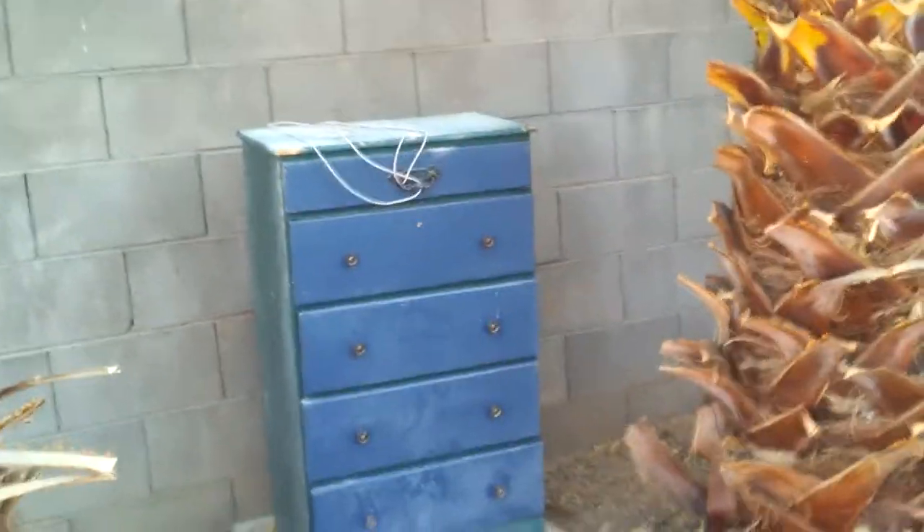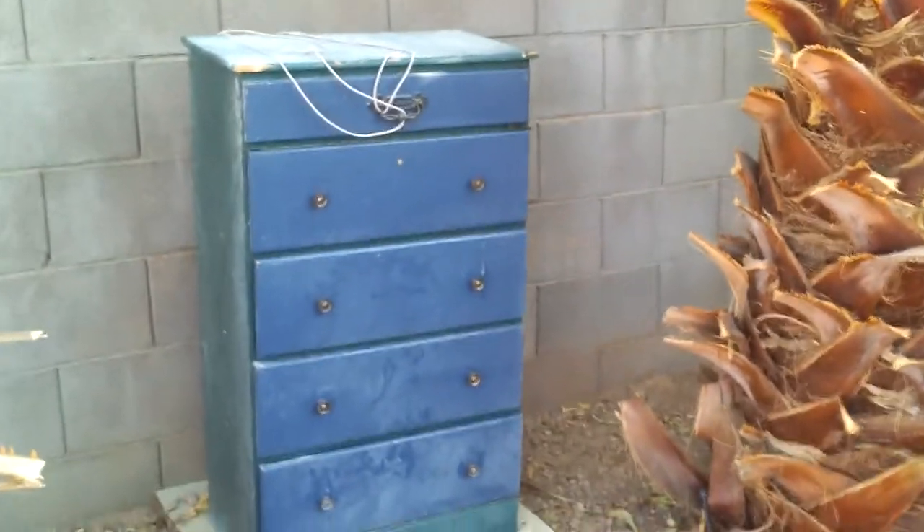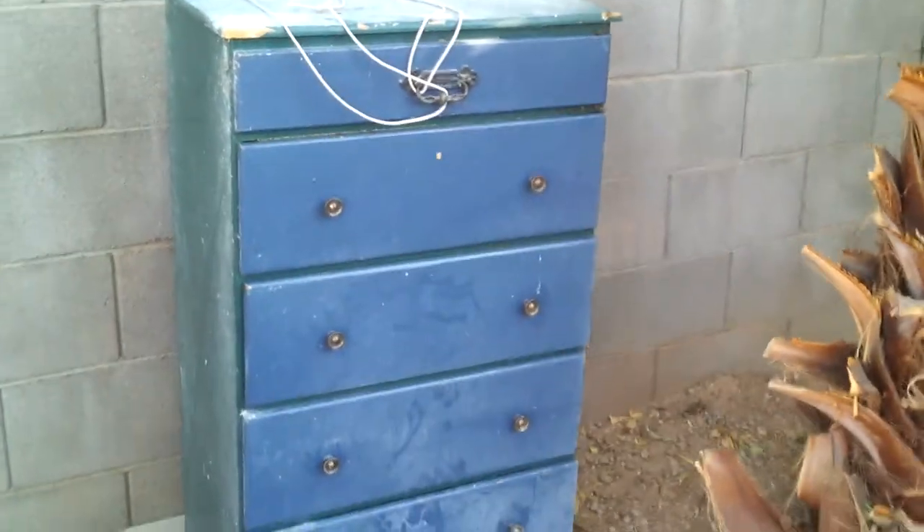This is kind of interesting. The Whitlocks have a beehive in a dresser in their yard. The bees have made a hive in this dresser and the honey has sealed the drawers shut — the drawers that have honeycomb in them.